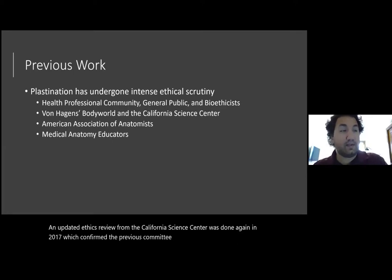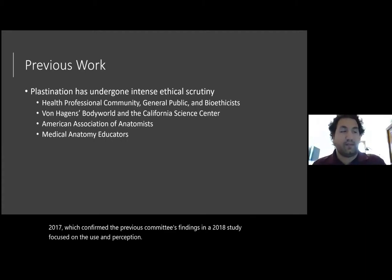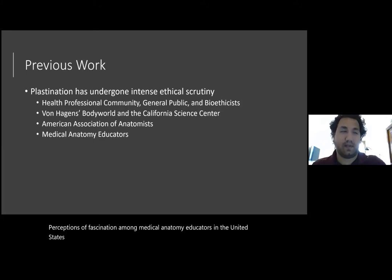In a 2018 study focused on the use and perceptions of plastination among medical anatomy educators in the United States, 14 percent of respondents raised ethical concerns dealt with acquisition, disposal, public display of human remains, and profitability.